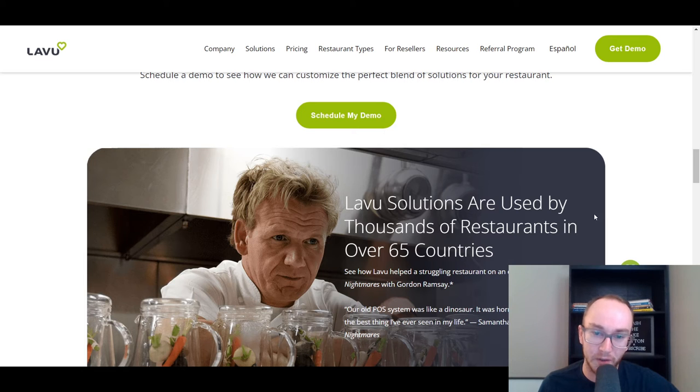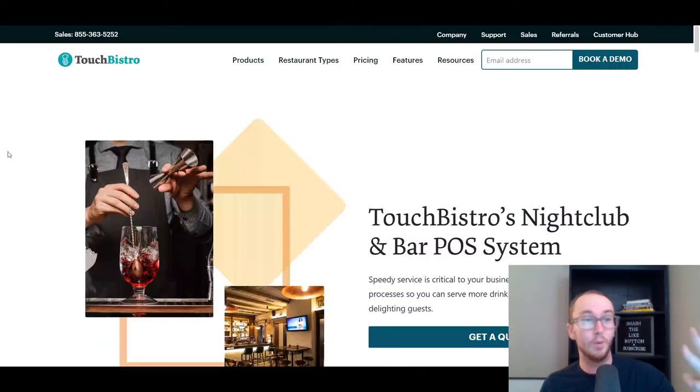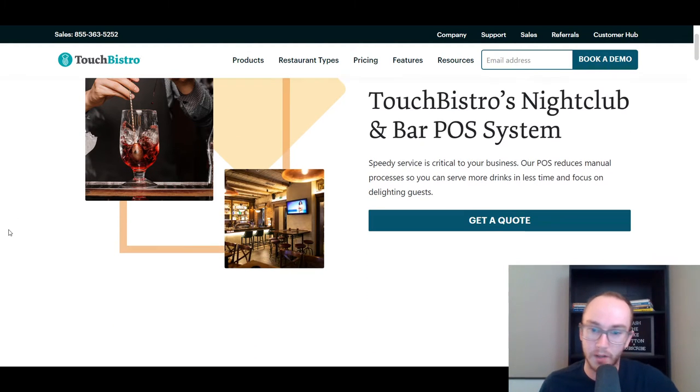Moving along at number three, we have Touch Bistro. Touch Bistro is another restaurant POS system company that specializes in building point-of-sale hardware specifically for restaurants, which is why they're towards the top of this list. They also have nightclub and bar POS systems and are one of the most popular options — right up there with Lavu and Toast. I've personally seen Touch Bistro firsthand in many different restaurants.